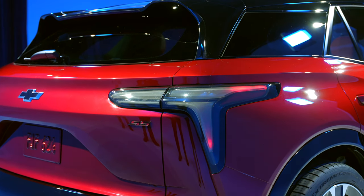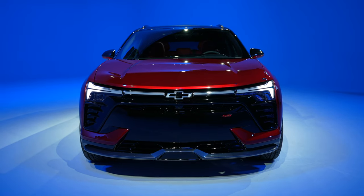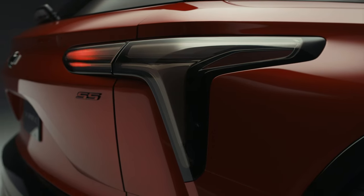Right off the bat, the lights are some of the best tech on this car. There are lots of animations, both on the front and the back, and they're not just for show — they actually let you know your charging status. Who's going to complain about that? Nobody.